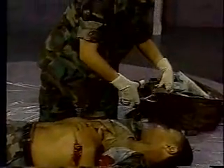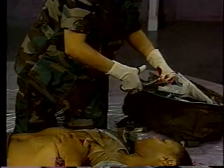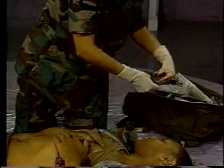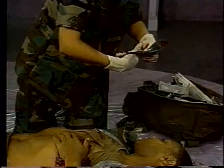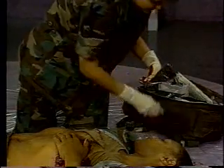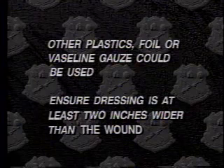Prepare the field dressing's outer wrapper to provide an occlusive dressing over the wound. Other plastics, foil, or layers of Vaseline gauze could also be used.